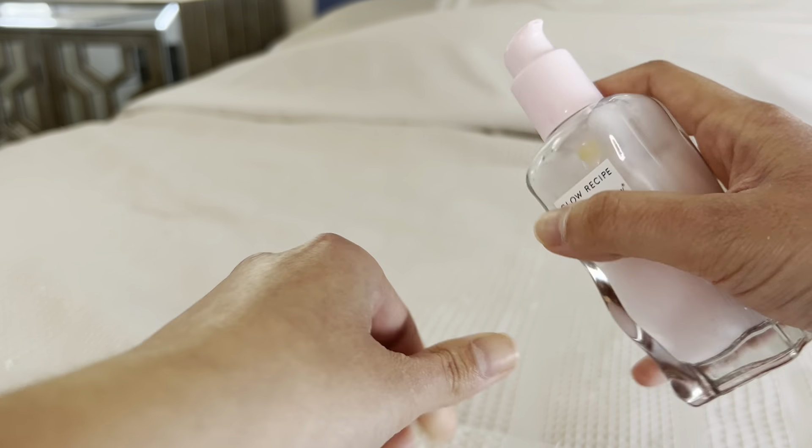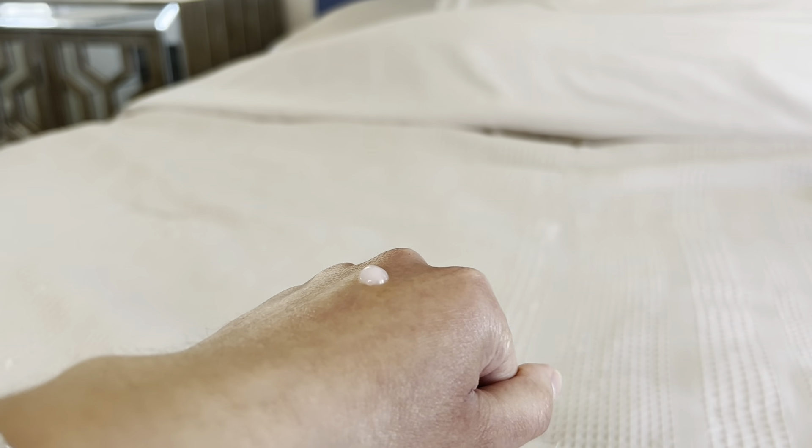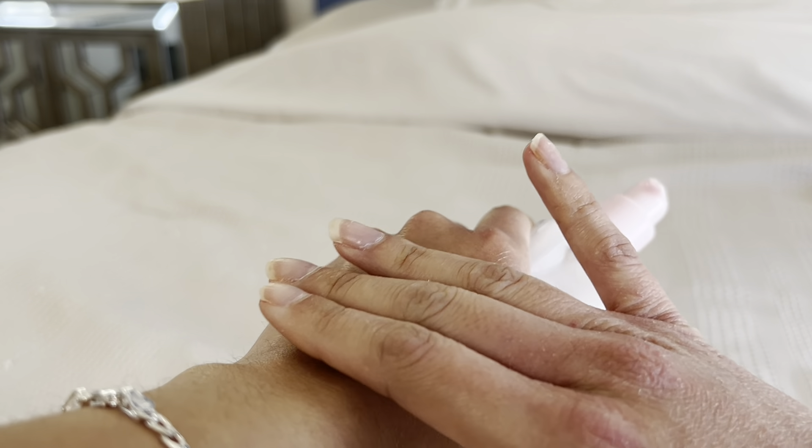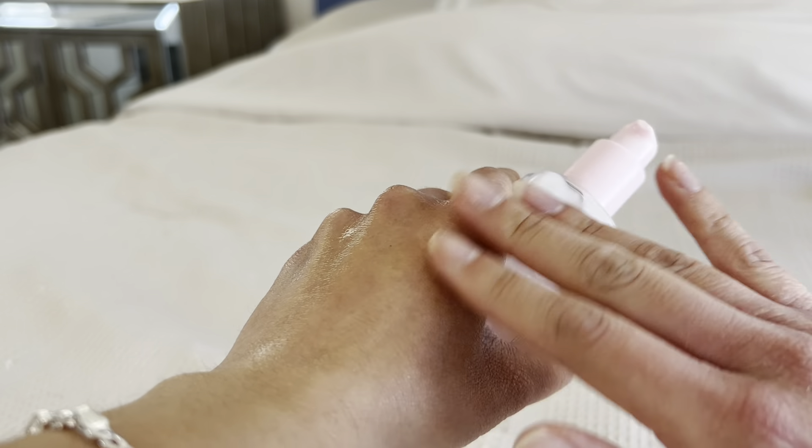This moisturizer is very soft on the skin. As you can see here, I am applying a little bit to my hand. It is very nice on the skin and it makes your skin feel very nice and hydrated.